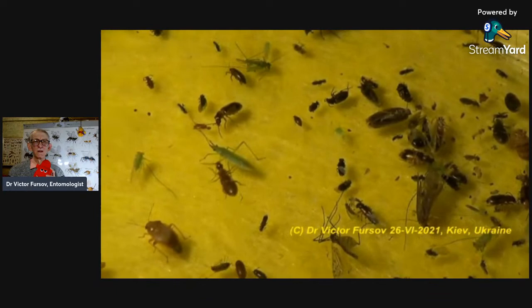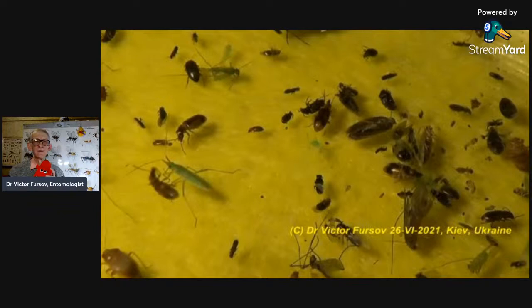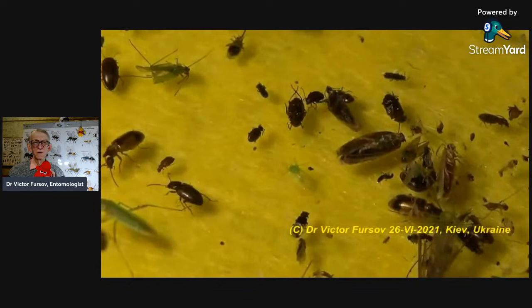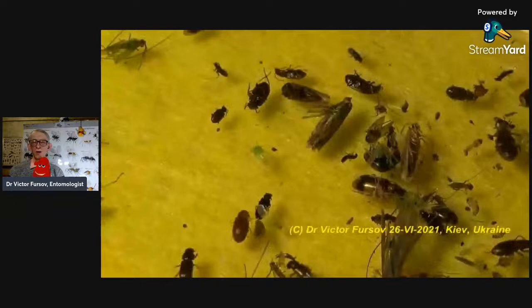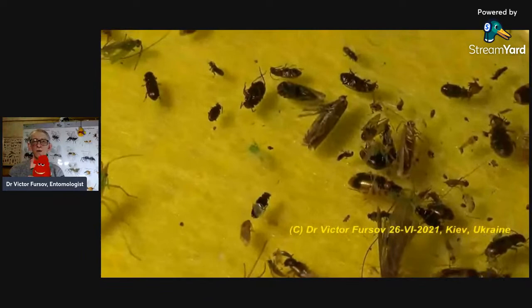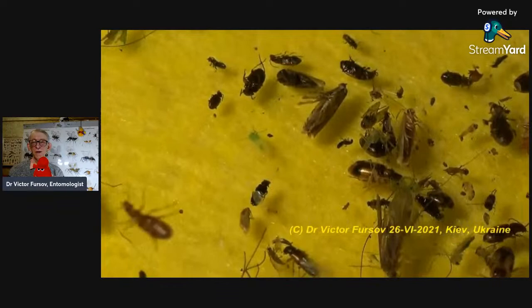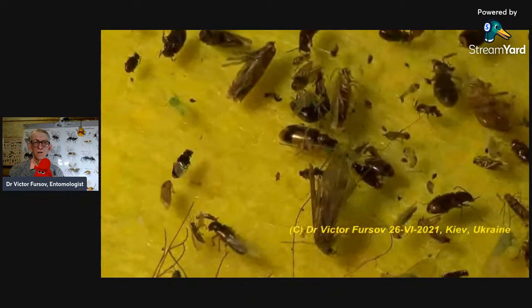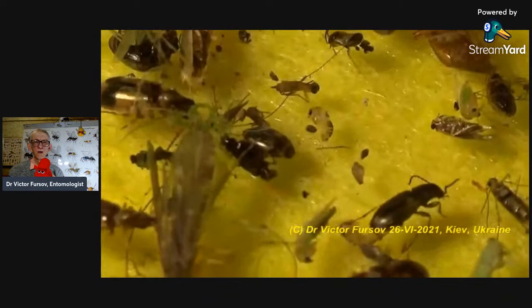Here are different species. The green one is a Hemiptera bug of the family Miridae, just on the left side of the screen. And there are many different families of very tiny beetles — beetles are coming in huge crowds, so many species of different families can be collected and identified. Smaller insects and smaller beetles means less studied. This big one crawling is of the family Dytiscidae — an aquatic beetle.